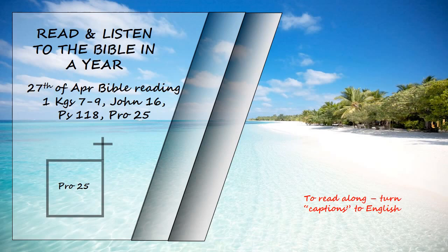Like a north wind that brings unexpected rain is a sly tongue which provokes a horrified look. Better to live on a corner of the roof than share a house with a quarrelsome wife. Like cold water to a weary soul is good news from a distant land. Like a muddied spring or a polluted well are the righteous who give way to the wicked. It is not good to eat too much honey nor is it honorable to search out matters that are too deep. Like a city whose walls are broken through is a person who lacks self-control.